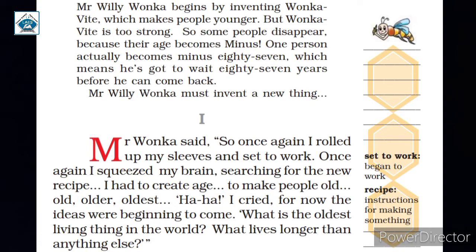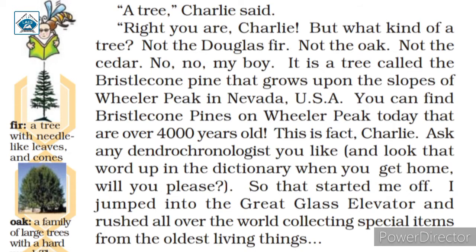This poor fellow had to wait 87 years to come back. Mr. Wonka decided to invent a new drug that could compensate the loss — he had to make people old. So Mr. Wonka wanted to know what the oldest living thing in the world was. His assistant Charlie told him that trees were the oldest living things. The problem then arose: which tree was it?